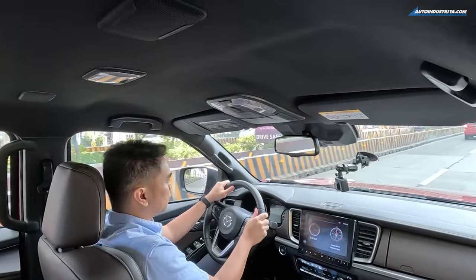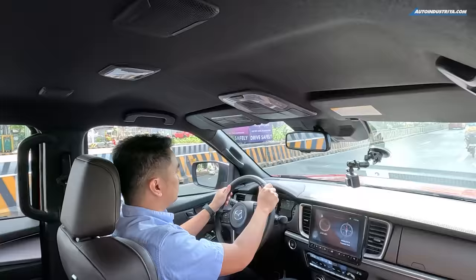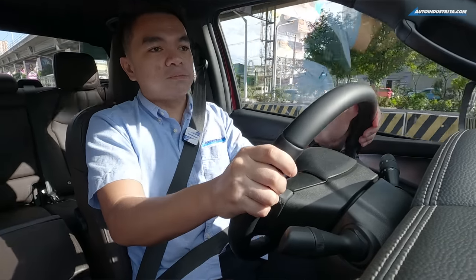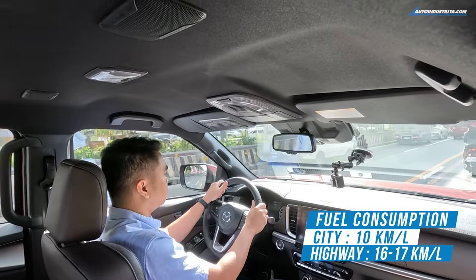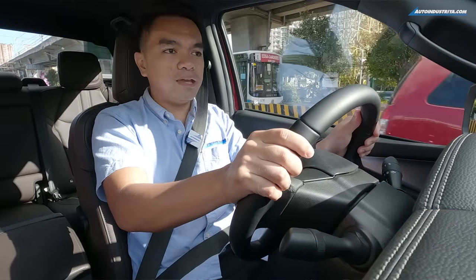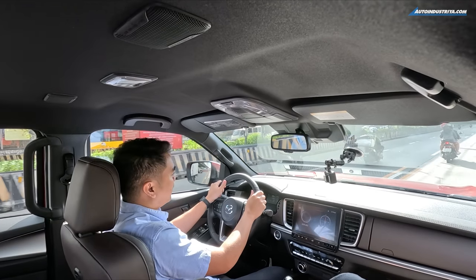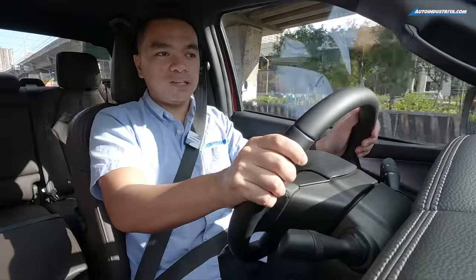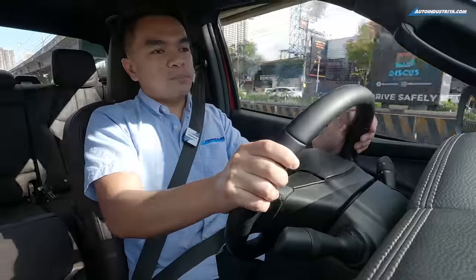Lighter wheels also mean shorter braking distances and better fuel economy. Speaking of fuel economy, I'm getting really decent numbers — around 9.6 to 9.8 km per liter in the city, and around 16 to 17 km per liter on the highway with adaptive cruise control. The key point is that the engine can keep the revs down. Being a big displacement engine, it doesn't need a lot of help from the turbocharger to keep the pickup running.